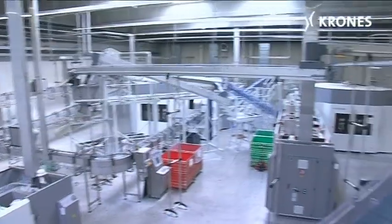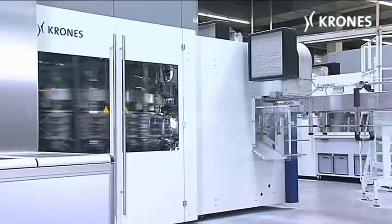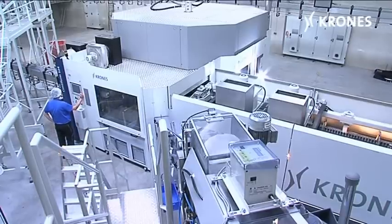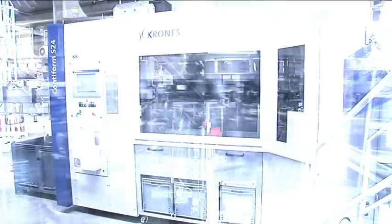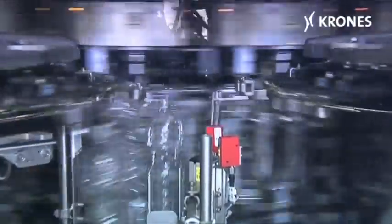At Vitaqua, four Contiform blow molding machines have been accommodated in a separate hall, where they require just one single operator. Changing over a blow molder to handle a different bottle shape takes only a bit more than an hour. All the Contiform machines have been fitted with energy-saving modules Air Wizard 1 and 2,